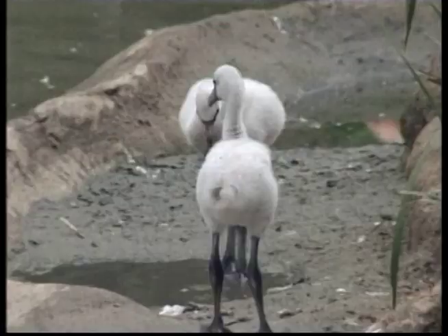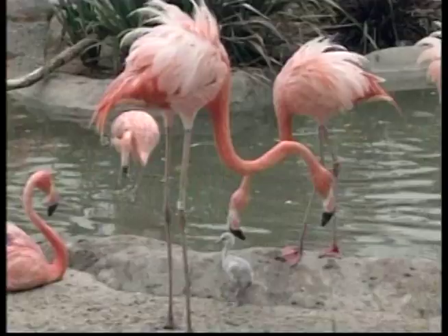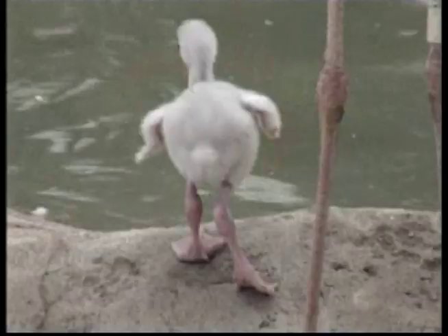Flamingos are not born with their beautiful pink plumage. The flamingo chick has white down feathers. It also has a straight pink bill and swollen pink legs, both of which turn black within a week. Looks like this little guy is a bit wobbly, but he'll grow into a graceful adult.